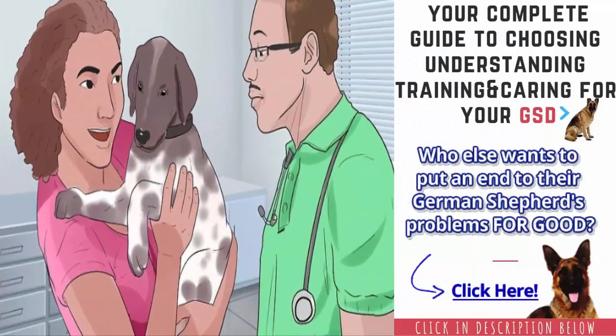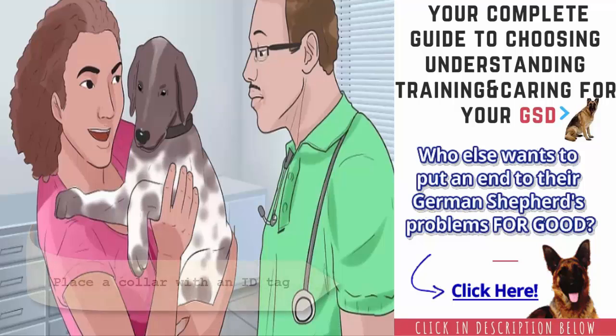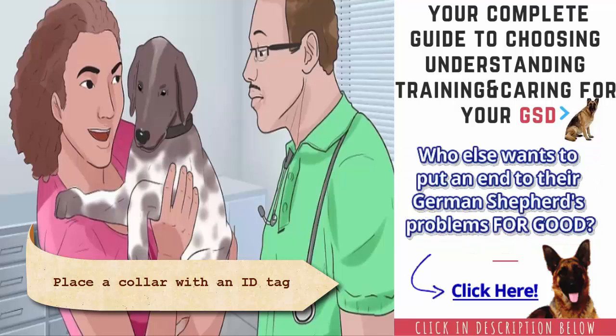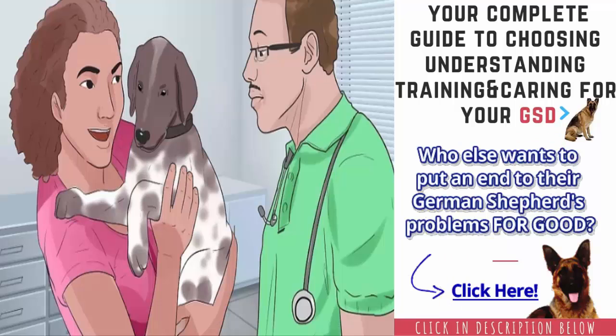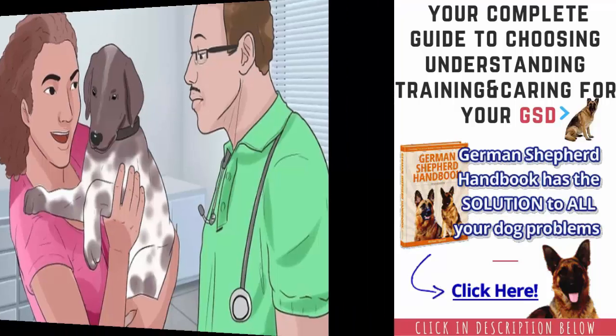Take your GSP for regular veterinary checkups. It is important to take your GSP to see a veterinarian at least once per year for a checkup and to get vaccinations and tests as needed. If you do not already have a veterinarian for your GSP, find one as soon as possible and take your dog for an initial checkup. Your GSP will need to get vaccines and medicine for Lyme disease, rabies, heartworm, fleas, and ticks.